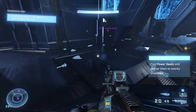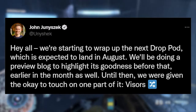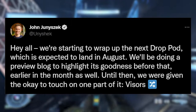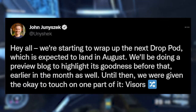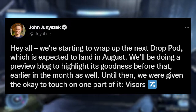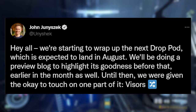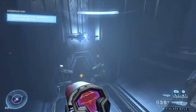Unishek over on Twitter tweeted out that they're working on the next drop pod and they expect it to land in August. He gave us a little tease of what's going to be coming in that August drop pod — cross-core visors. He doesn't say it head-on, but just shows the visors and the cross symbol, confirming we'll be able to change our visors across all cores.